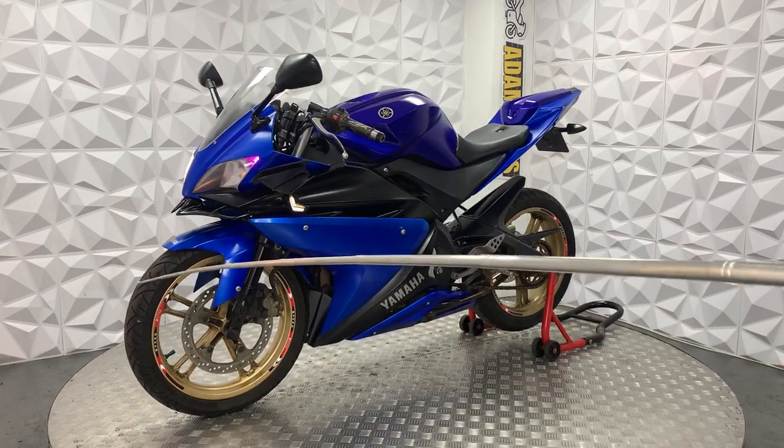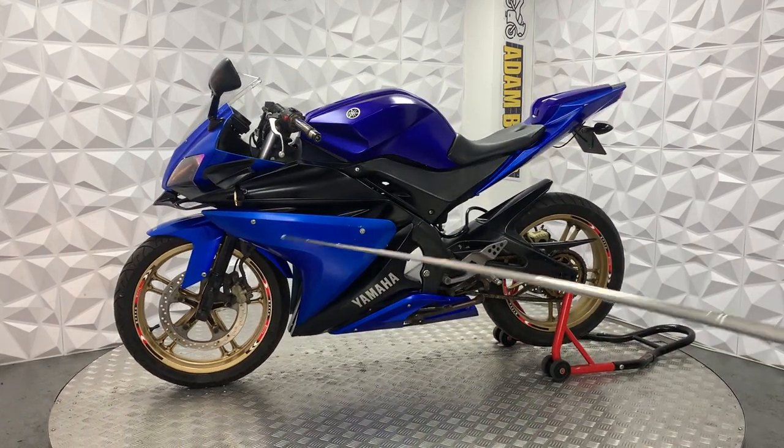Front mudguard is in good condition. Front tyre has plenty of tread. Brake disc and pads are in good condition.